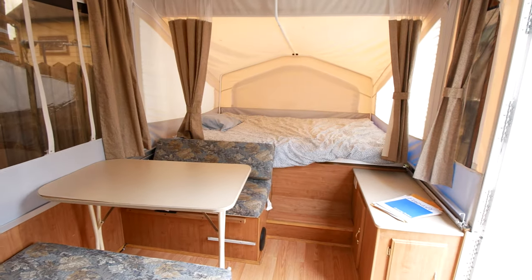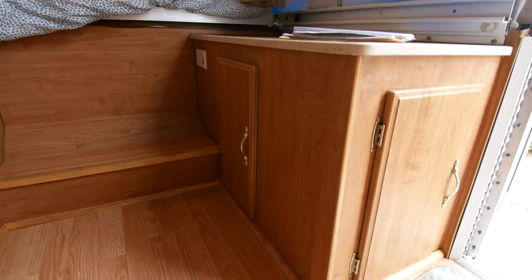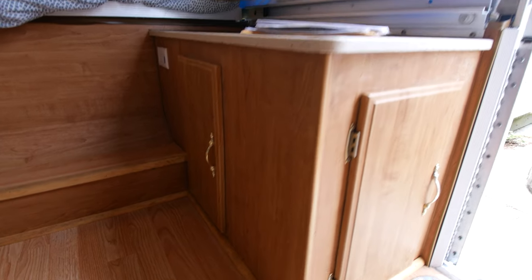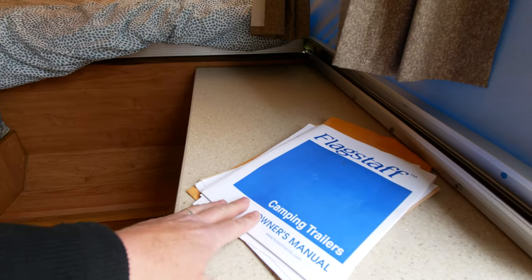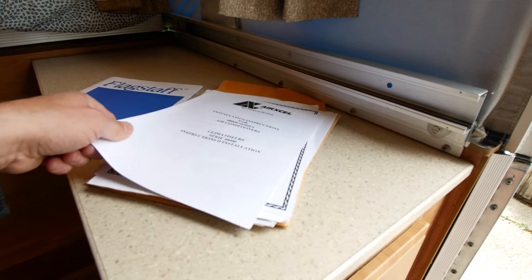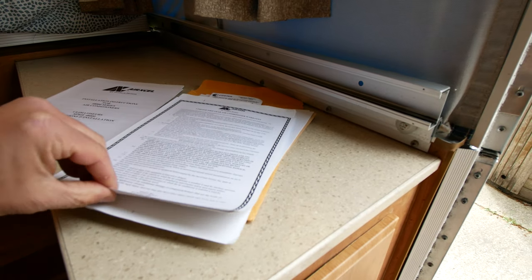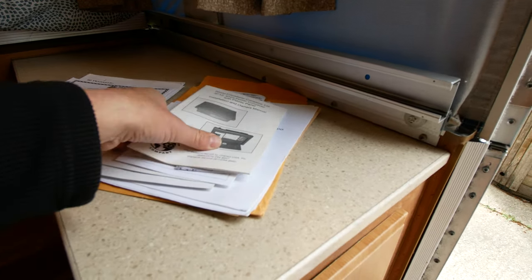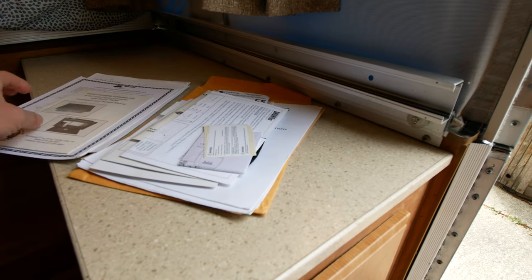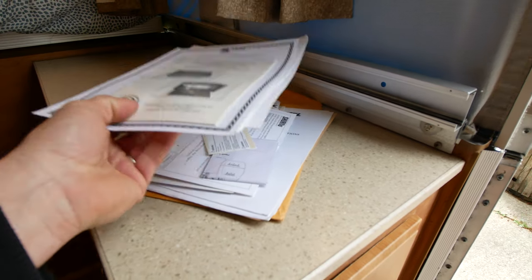I'll give you a little view from back here — you can see how roomy this is. More storage down here with these cupboards. We still have all of the original owner's manuals for everything: for the trailer, the air conditioner warranty, the inverter — like everything that came with this trailer is in here. So that's nice to know.